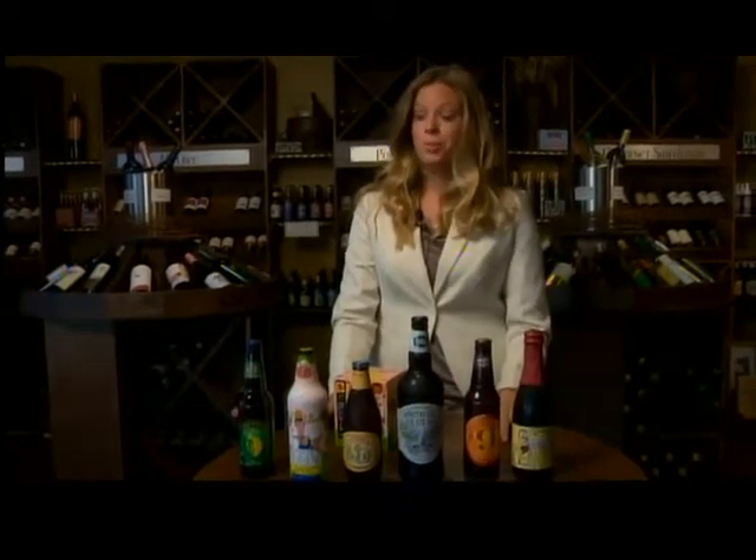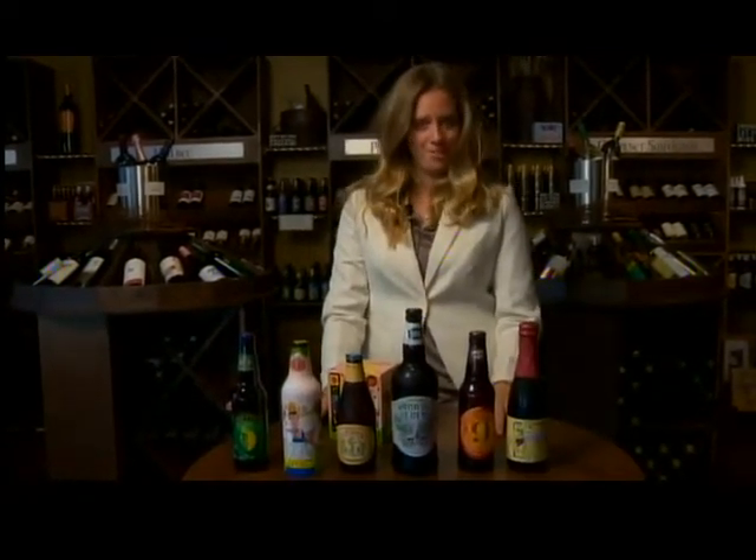If you're on the hunt for some new beer flavors this summer, we've got just the thing. The folks at the Bottle Room in Suamico have some tasty ideas for you. Take a look. Hi, I'm Christine. Welcome to the Bottle Room. Wanted to go over some of our great craft beer selections for summer with you today.